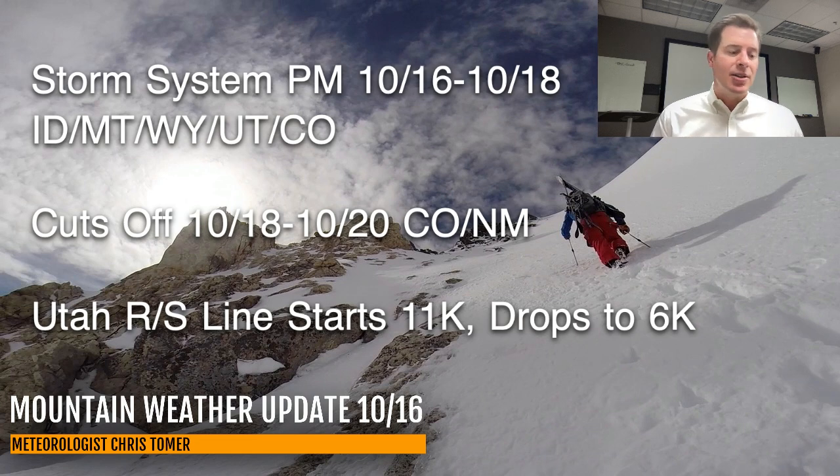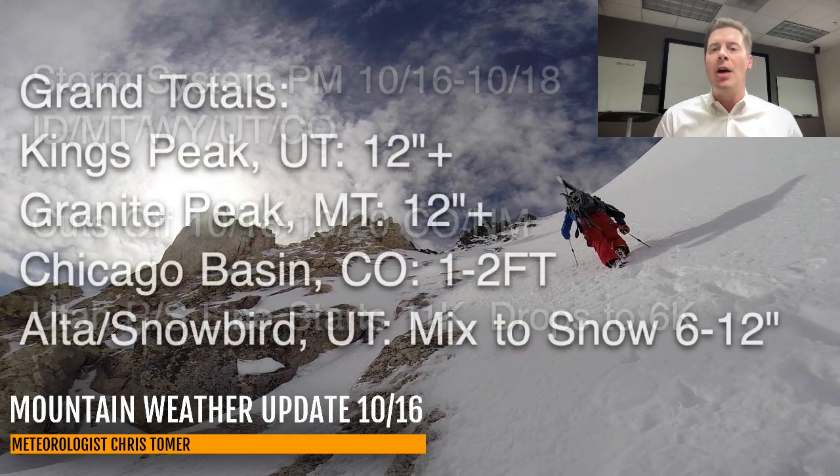One of the most interesting parts of this is elevation — specifically where the rain-snow line is going to be in Utah. This is really problematic right now, trying to pin down exactly where that rain-snow line will be, especially for the Wasatch. I think the high Uintas are in good shape since they're so much higher up. In the Wasatch, I think the rain-snow line starts at 11,000 feet, but how quickly does it fall to lower elevation as colder air moves in? I think it eventually ends up around 6,000 feet, which means a lot of places are going to see snowfall. How quickly we see the rain change over to snow is going to be one of the biggest determining factors for how much snow we see in the Wasatch.